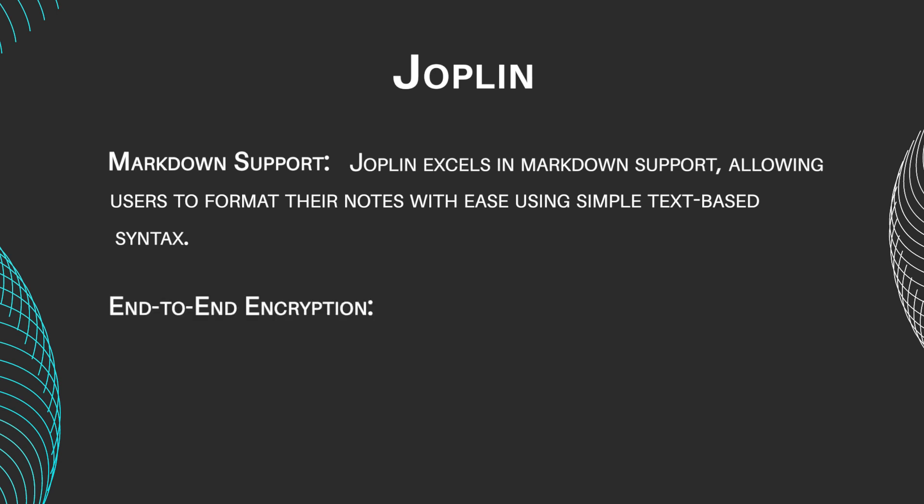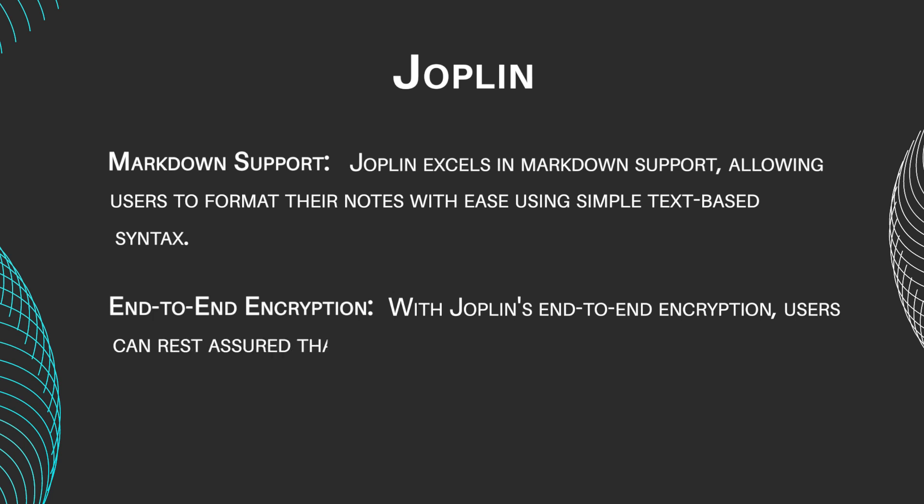This feature provides a lightweight and efficient way to structure notes without distractions. With Joplin's end-to-end encryption, users can rest assured that their sensitive information remains secure. This feature prioritizes privacy and confidentiality, giving users full control over their data.